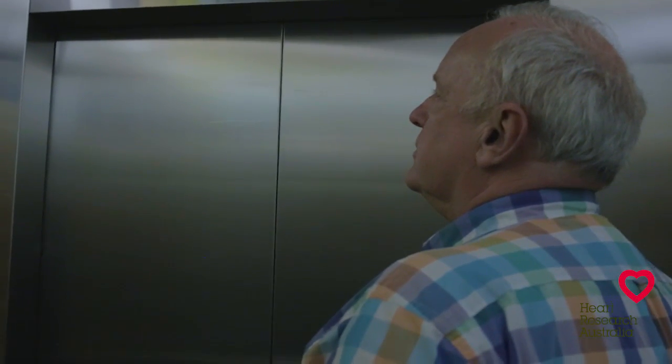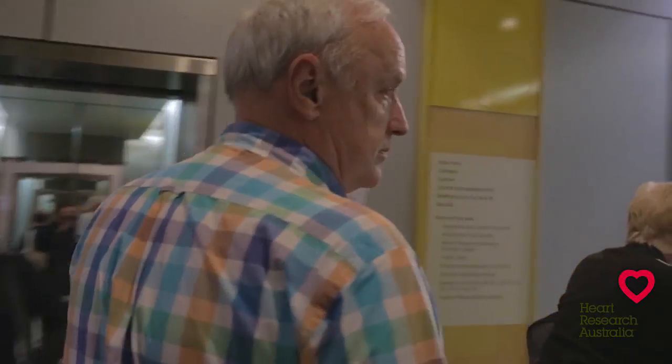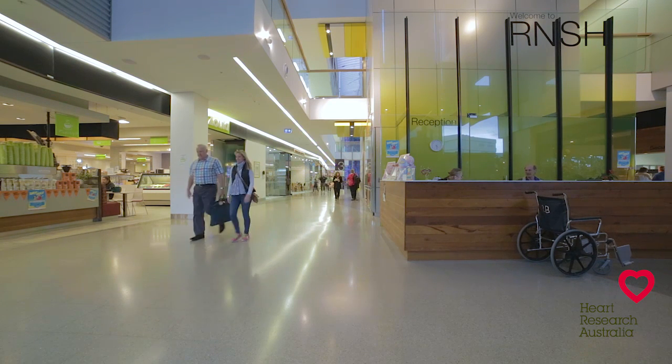I live now by the maxim, treat every day as a gift — that's why they call it the present. I can only say that I always will appreciate the work of Heart Research Australia in putting money into these life saving technologies, and for the doctors for using that money to bring back life and give back life to those people who have been through what I went through.